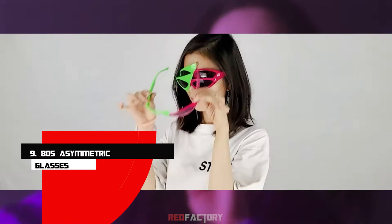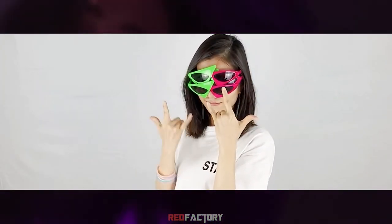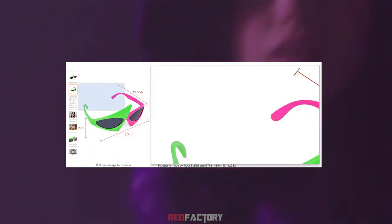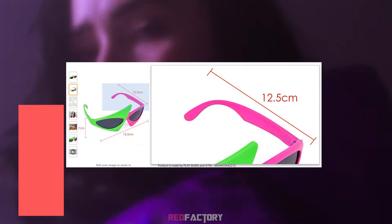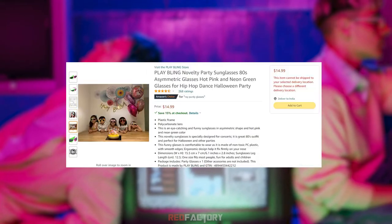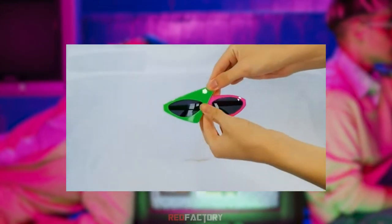Number 9: 80s Asymmetric Glasses. No tech involved, not a revolutionary idea, not even funky lights. But these glasses will surely turn heads without all those things. This is stylishly abnormal and reminds us of the famous 80s era. The specs come with a regular plastic frame and polycarbonate lens, but the build quality is much better.